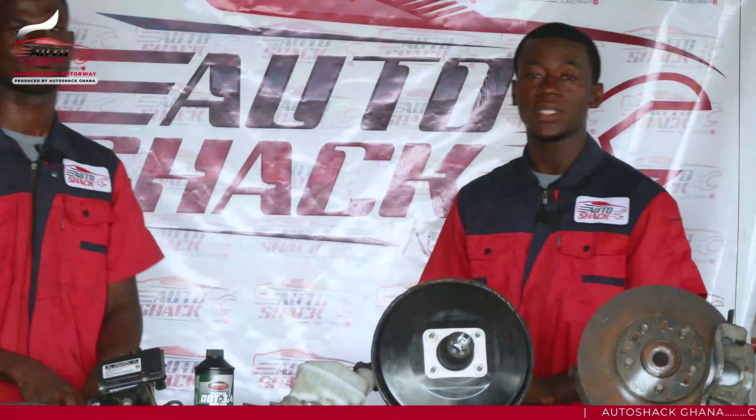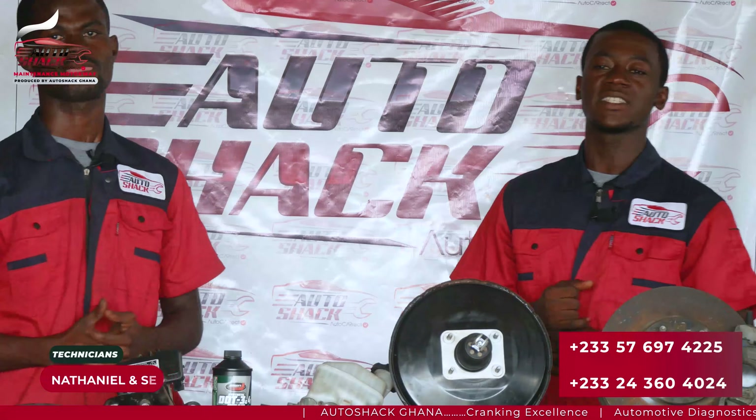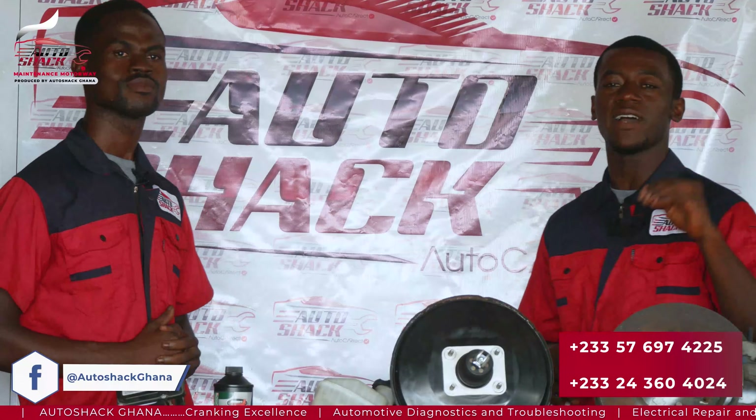Good day y'all, we are delighted to have you join us for another episode of our Maintenance Motorway educational series, focused on braking systems. In today's episode we'll delve into the main purpose of braking systems and understand its vital significance.